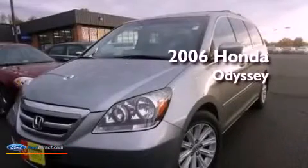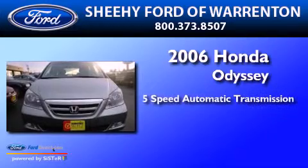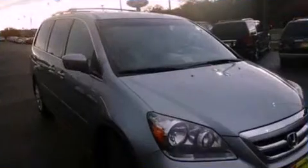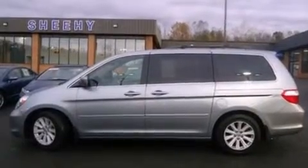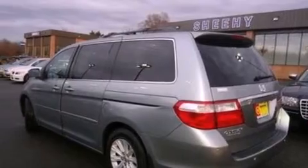This is a 2006 Honda Odyssey. This minivan has a 5-speed automatic transmission and a 3.5-liter V6. Its top features include a DVD player, XM satellite radio, aluminum wheels, and traction control and stability control systems.